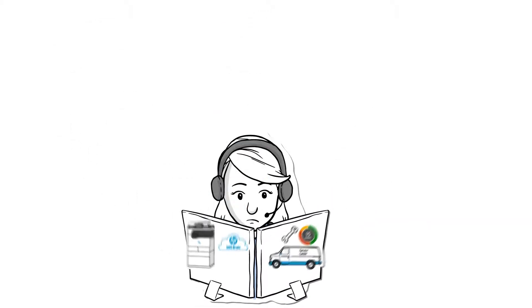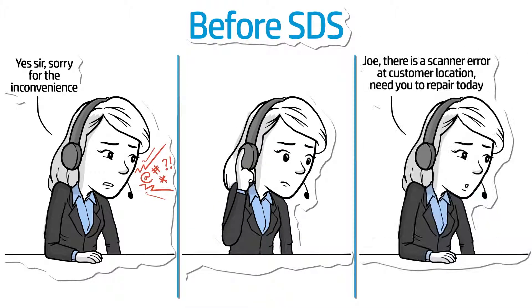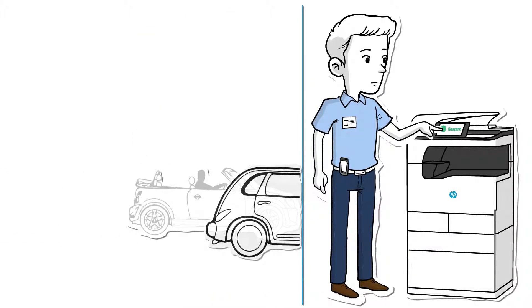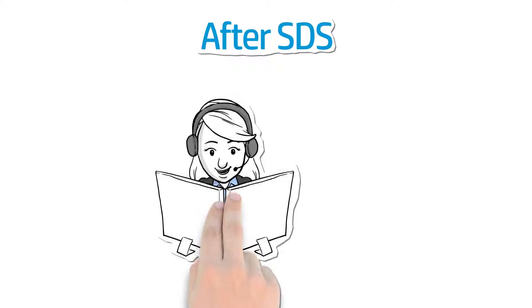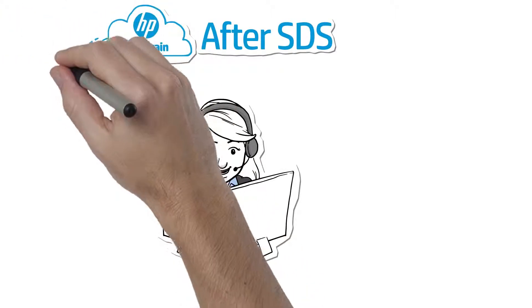Your existing tools will now just work better with HP. Before SDS, if your customer's device wouldn't scan, your help desk would get a frantic call. If they couldn't diagnose the problem, you'd have to incur the cost of dispatching a tech while the customer lost hours of productivity — often paying for travel time and labor for a simple system reboot.